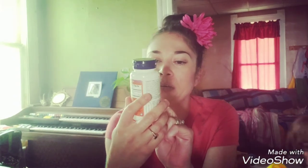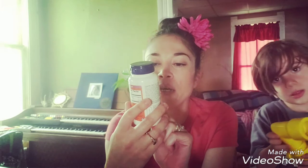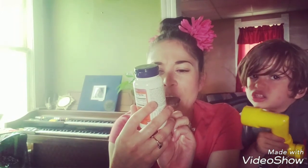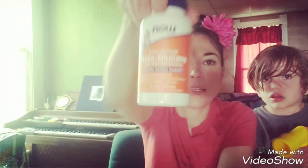And then last but not least, extra strength beta-glucans with immune enhancer — healthy immune support. This has 250 milligrams of beta-glucans and supports normal immune function. It also has Larch Arabinogalactan. And that's what this is.